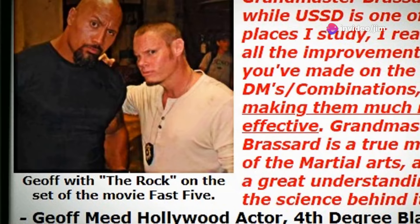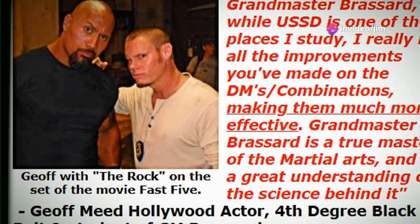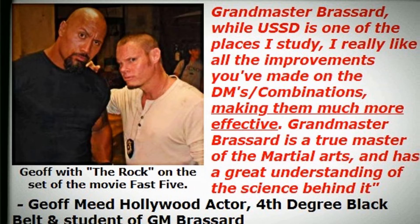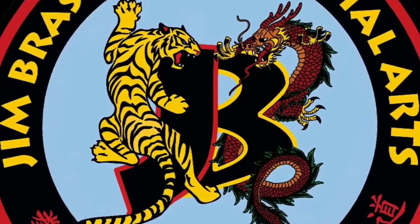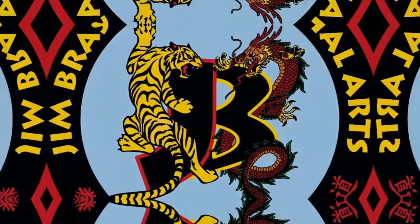For those interested in deepening their knowledge, Broussard offers a series of instructional DVDs and downloadable videos that break down each combination, providing detailed explanations and practical demonstrations. These resources are designed to help martial artists of all levels improve their skills and understanding of Shaolin Kenpo Karate.